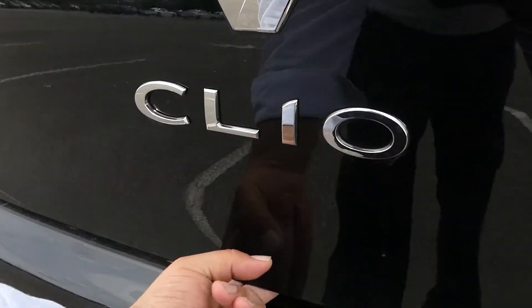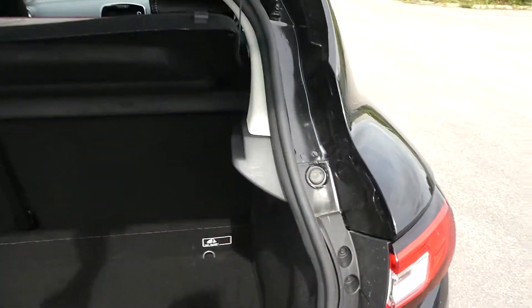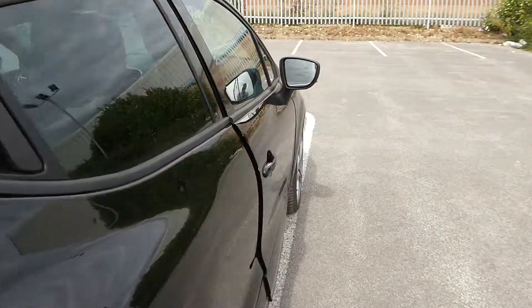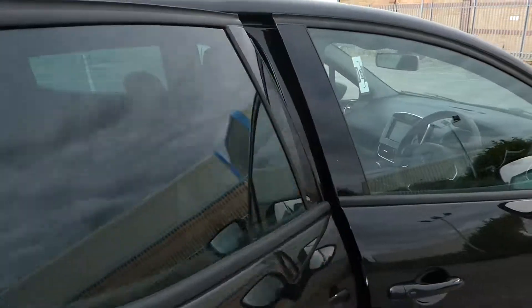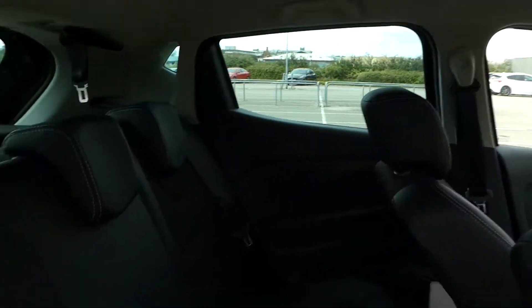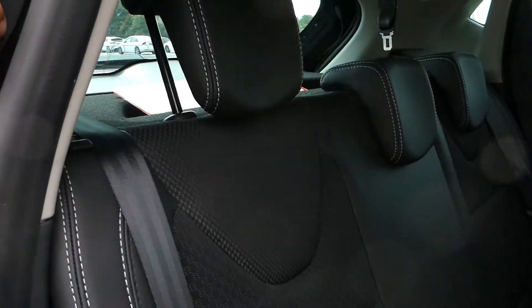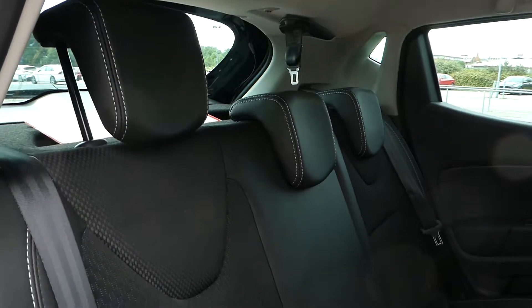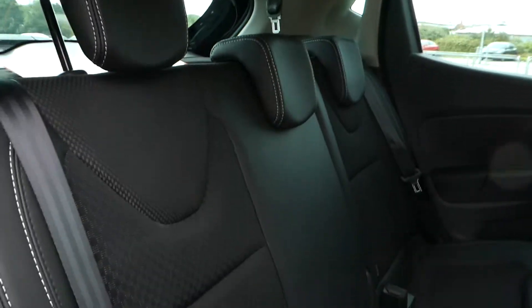The boot opens as so. It's a partial leather trim and there are three headrests and seatbelt sections in the rear. There are isofix points on the two outers.